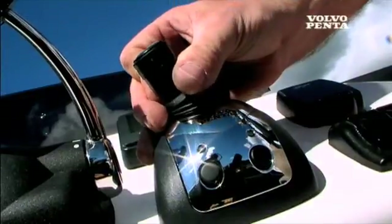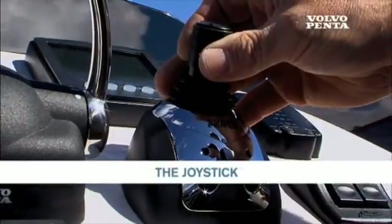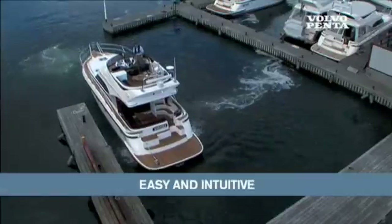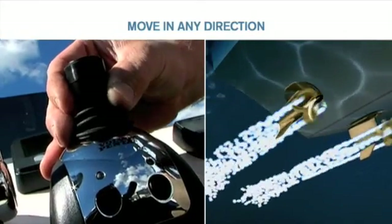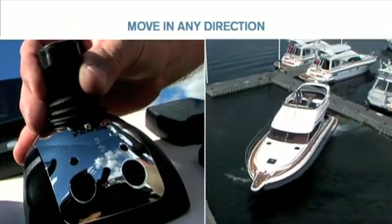The joystick function uses the main engines and pods to give you powerful maneuvering, even in windy conditions. Slow speed maneuvering is easy and safe, even in very tight quarters. Just move the joystick in the direction you want the boat to move — forward, reverse, sideways, spin around on the spot, or any combination.